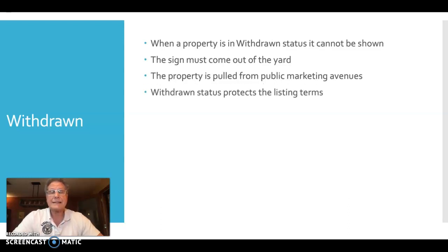Withdrawn status does protect the listing terms. Your listing is still a valid listing — it is an exclusive right listing, so the seller can't go list with someone else. You have the rights to that listing, and the brokerage has the rights to that listing.